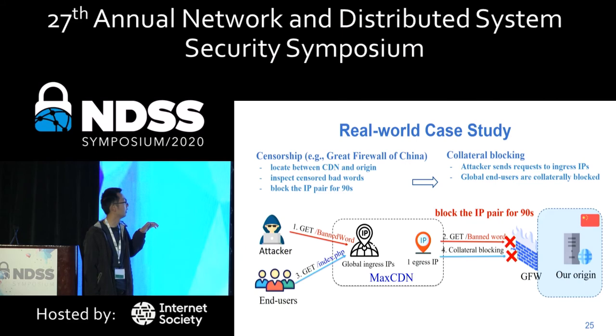To further investigate this threat in the real world, we conducted experiments on MaxCDN using censorship IP blocking. The Great Firewall of China is located between the egress IP and the origin. An attacker can send a request with censored keywords to the CDN. The censorship inspects the back-end connection and blocks the IP pair for 90 seconds, causing other users' normal requests to be blocked as well.